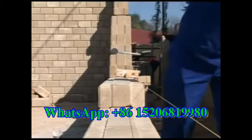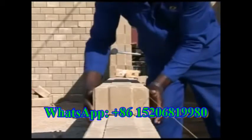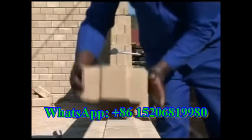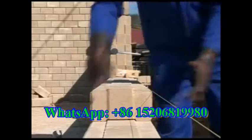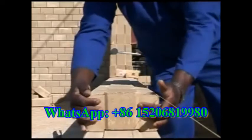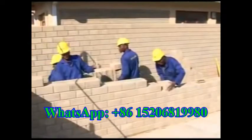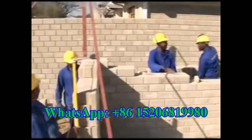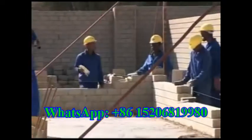Hydroform interlocking blocks are laid dry stacked one on top of each other. This reduces the need for mortar and cement between the blocks during construction. The ease of laying the interlocking blocks means unskilled men and women can quickly be trained to lay the blocks while producing a high quality face brick finish. Training is conducted by Hydroform worldwide.